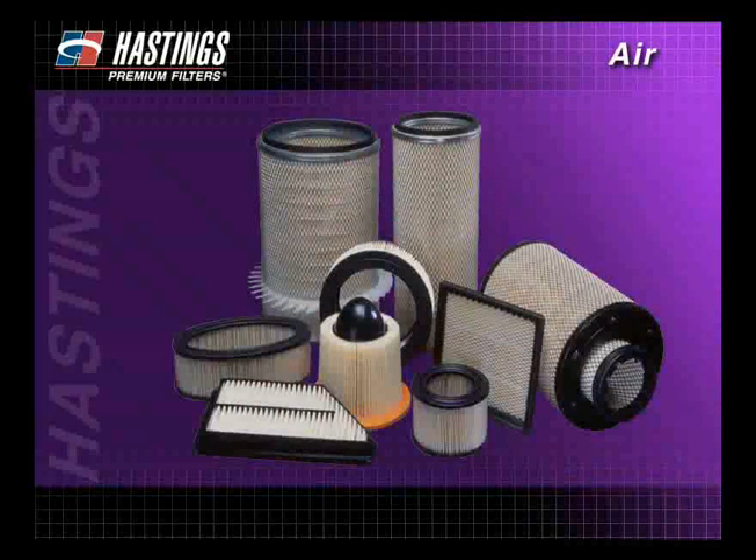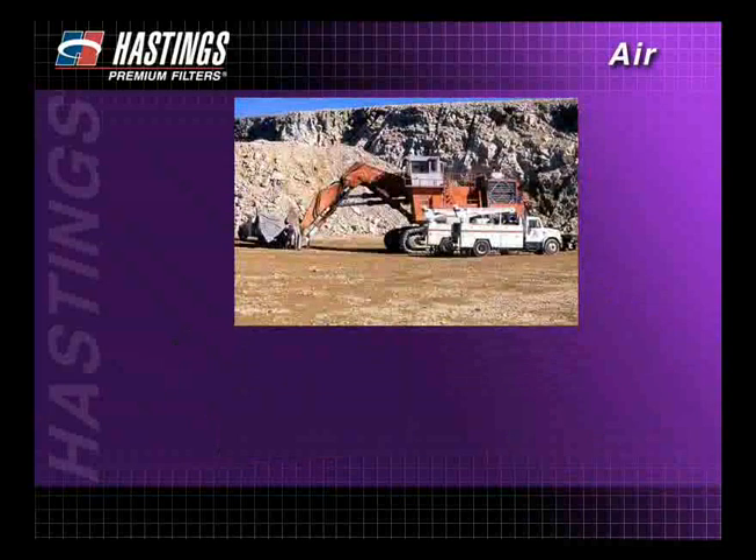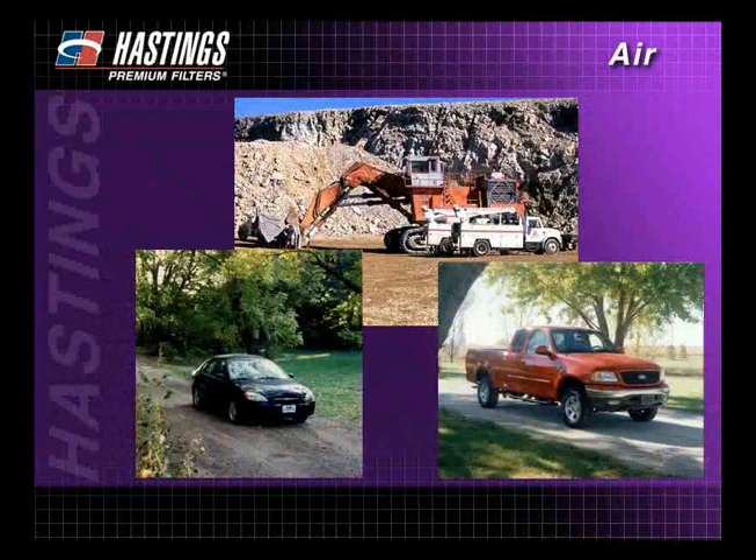Today, Hastings Premium Filters supplies many different types of air filters designed for heavy-duty, automotive, and light-duty truck applications. However, it was not that long ago that air filtration wasn't even a consideration.